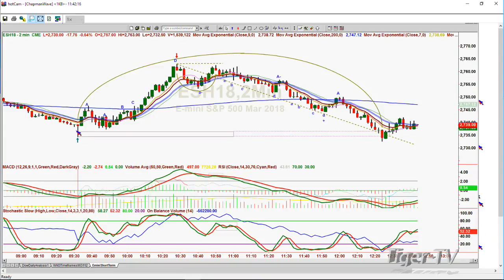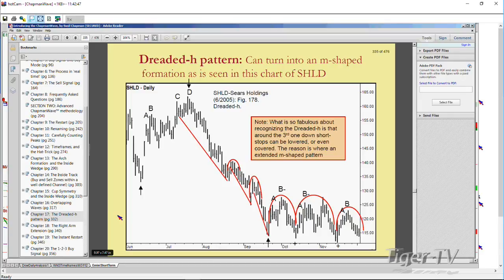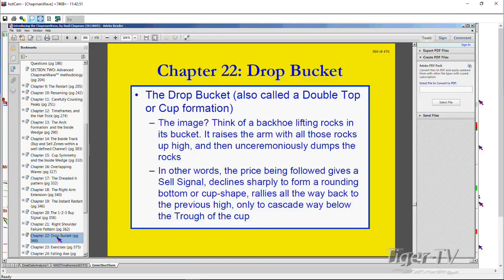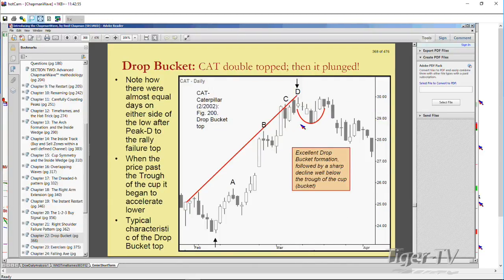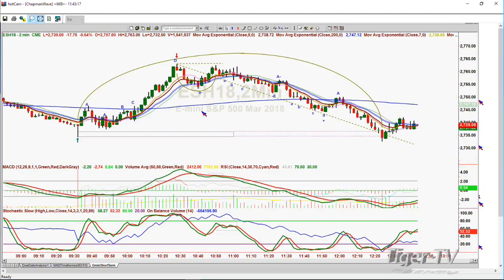On the two-minute E-mini chart, it made a low that gave you a good peak A, then a failed brand new A underneath, then a B, then a C, and then it makes a D. This is the Chapman Wave pattern from my CD book — Introducing the Chapman Wave Methodology. There's a pattern I call the drop bucket or double top formation, chapter 22. A D-caterpillar way back in 2002: it goes back, makes a double top, the technicals fail, and then plop. If it takes out the cup formation low, it can do at least a 1-to-1 to the downside. And look — it took out the bucket and made more than a 1-to-1, doing a double to the downside.